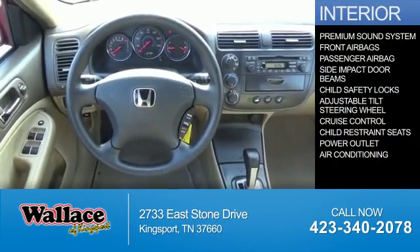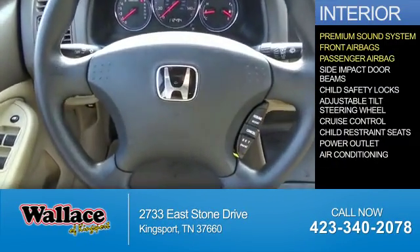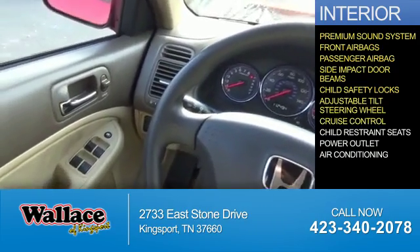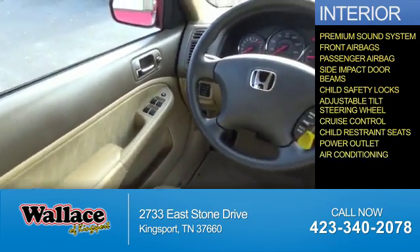Inside you'll find a premium sound system, front airbags, a passenger airbag, side impact door beams, child safety locks, an adjustable tilt steering wheel, cruise control, child restraint seats, power outlets, and air conditioning.